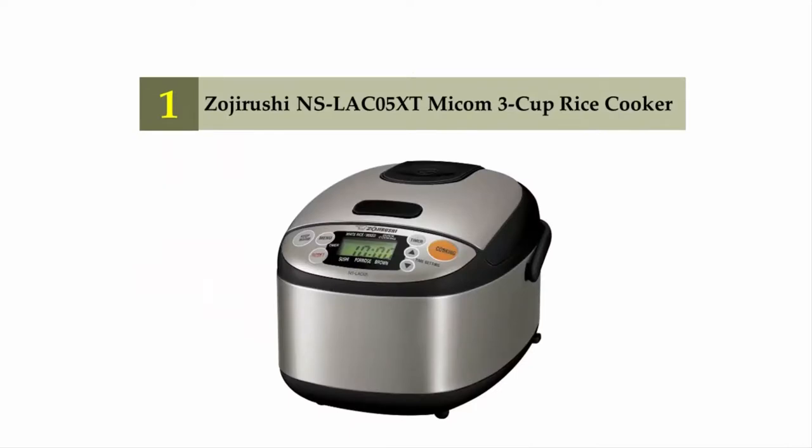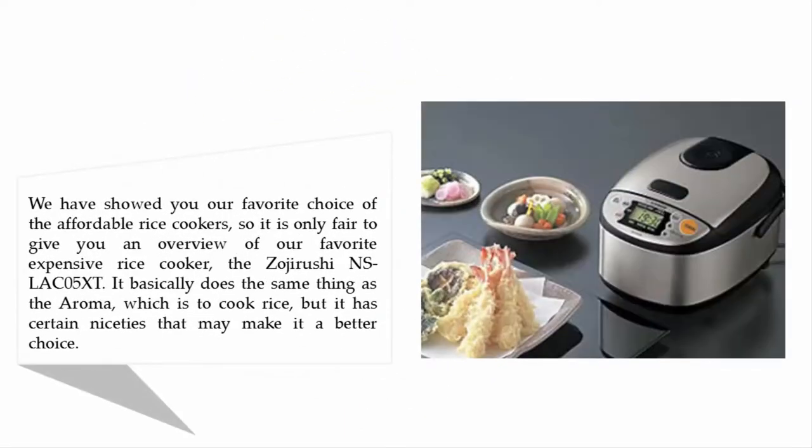Coming in at number one on our list: the Zojirushi NS-LGC05XT Micom 3-cup rice cooker. We have shown you our favorite choice among affordable rice cookers, so it is only fair to give you an overview of our favorite more expensive rice cooker. The Zojirushi NS-LGC05XT basically does the same thing as the Aroma — which is to cook rice — but it has certain niceties that may make it a better choice.